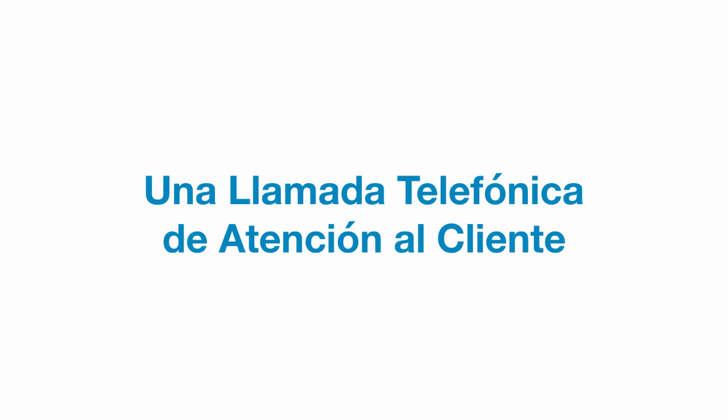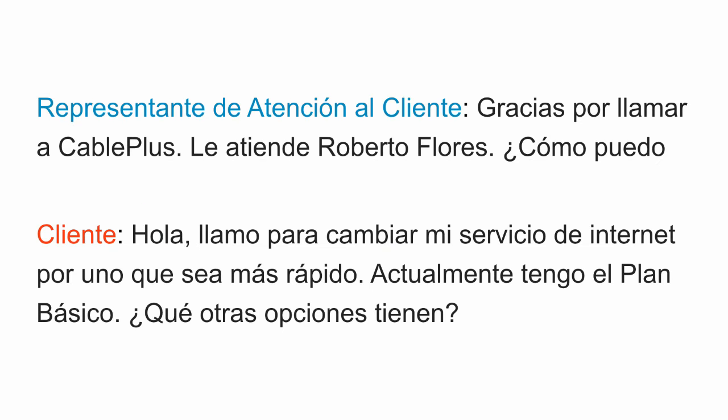Una llamada telefónica de atención al cliente — A customer service phone call. Now let's go over the first section of this dialogue, only in Spanish. We hear the customer service representative say: Gracias por llamar a CablePlus. Le atiende Roberto Flores. ¿Cómo puedo ayudarle? Now we hear the customer, an Argentinian gentleman, say: Hola, llamo para cambiar el servicio de internet por uno que sea más rápido. Actualmente tengo el plan básico. ¿Qué otras opciones tienen?